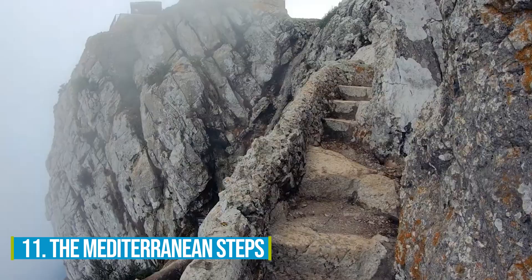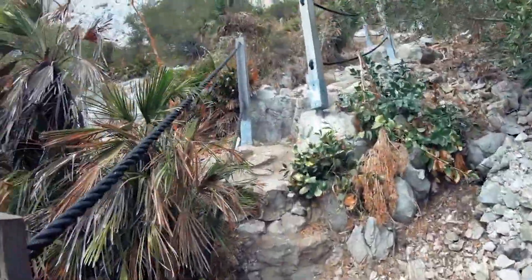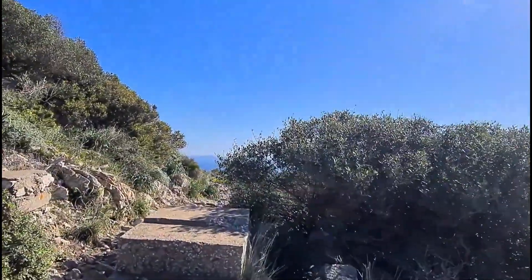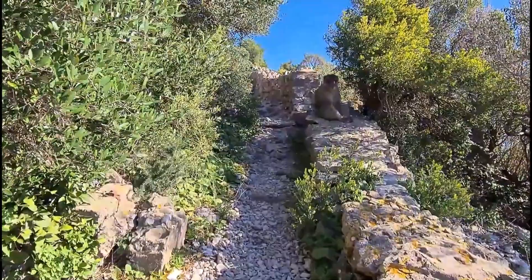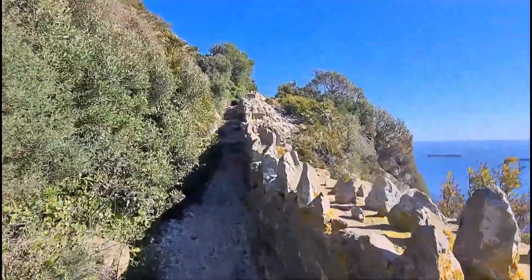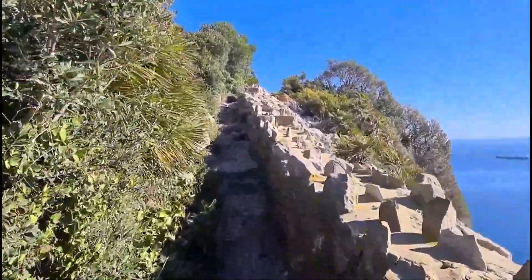Number 11: The Mediterranean Steps. Climb the Mediterranean Steps to kickstart your Gibraltar adventure. This popular footpath is perfect for outdoor enthusiasts seeking a unique experience. The path is a scenic marvel, allowing you to immerse yourself in the serene rhythm of nature and capture breathtaking views of the Mediterranean Sea and the Strait of Gibraltar along the way.